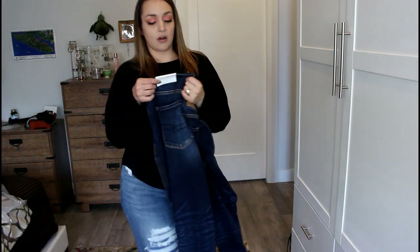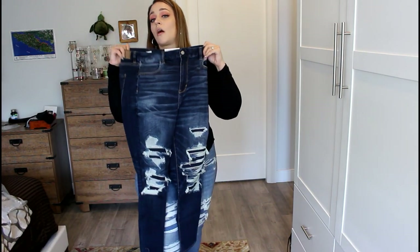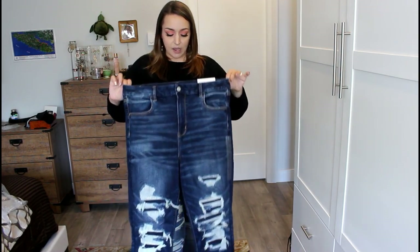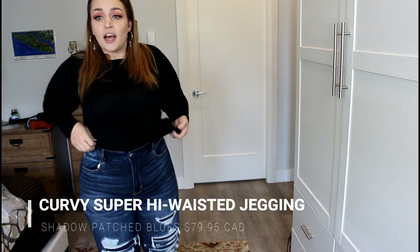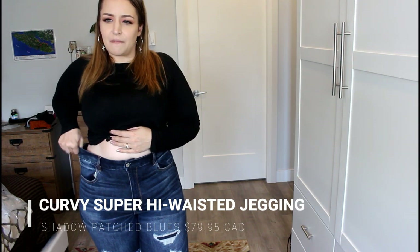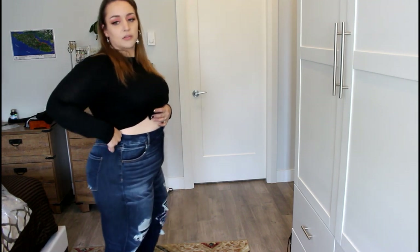The next ones I'm going to try are the curvy super high rise jegging in shadow patch blues. They made an original version of these that were not curvy, so they've taken a few styles and just made them curvy. These ones — if I get them right up where they're supposed to be, my belly button is here and that's how high up they go. There's the bottom of my boobs, so these are very high. Everywhere in the leg, they feel just like I like my American Eagle jeans to fit.